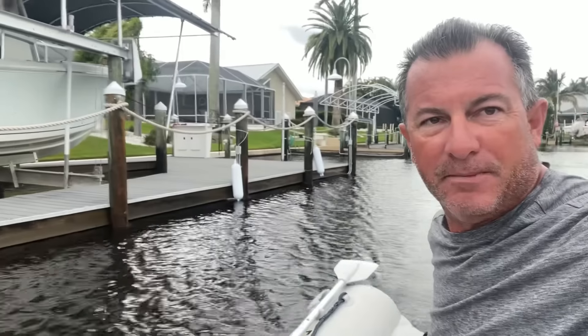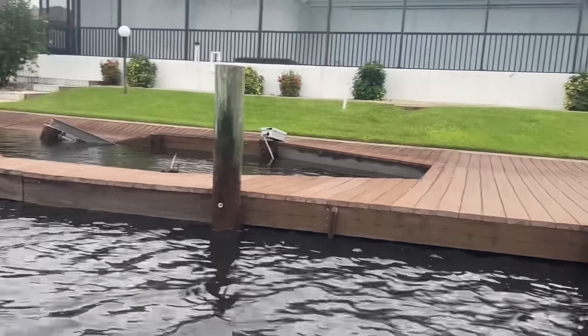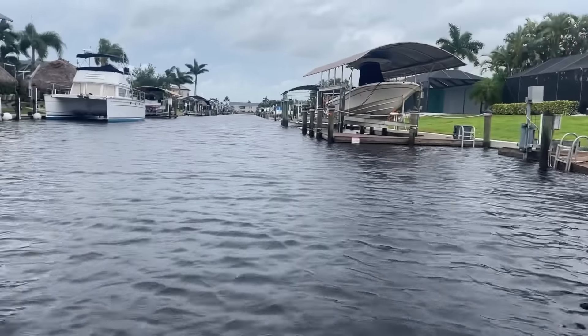Doing a little dinghy reconnaissance after the storm. My neighbor lost the dock box so we're going to check if we can find it. It was right up over there. Let's see if it floated down the canal.